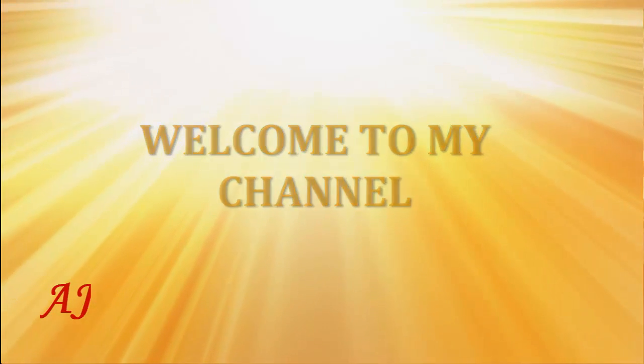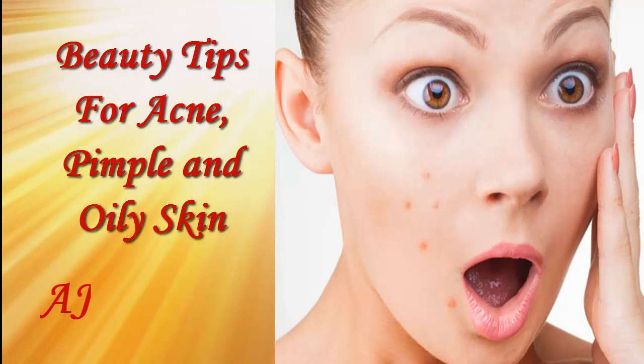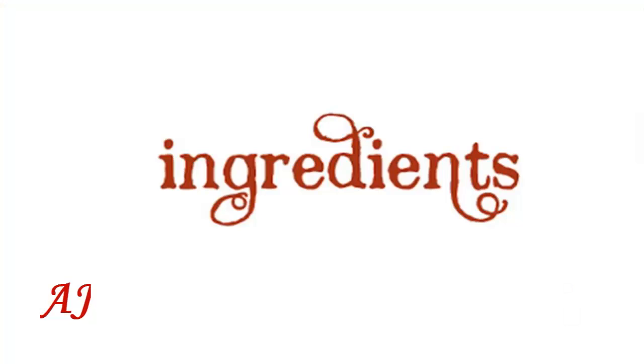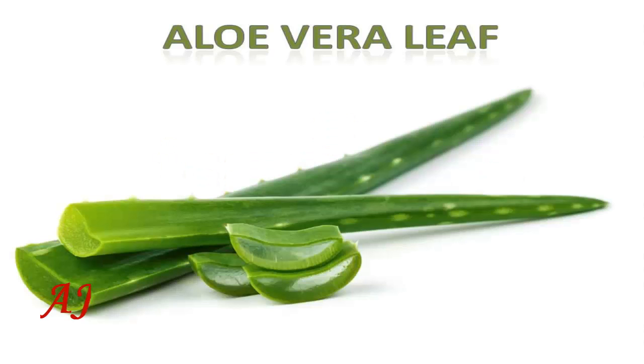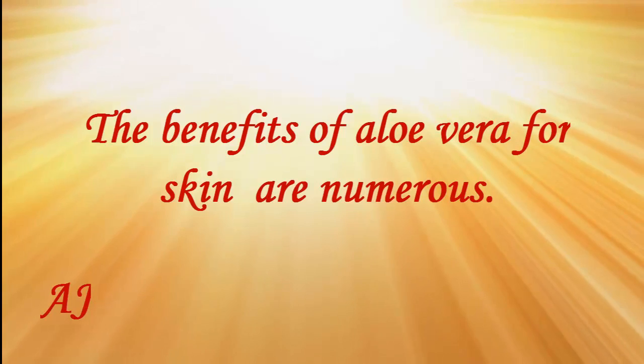Hey guys, welcome to my channel. Today we're going to show you beauty tips for acne, pimple, and oily skin. For this beauty tip, the required ingredient is aloe vera leaf. Why aloe vera? The benefits of aloe vera for skin are numerous.